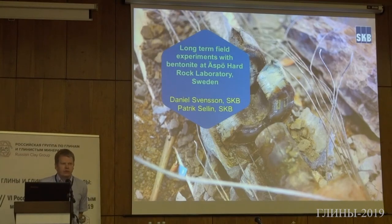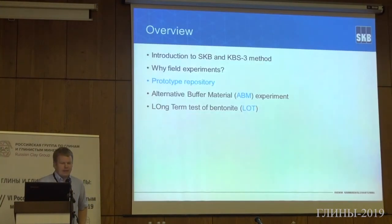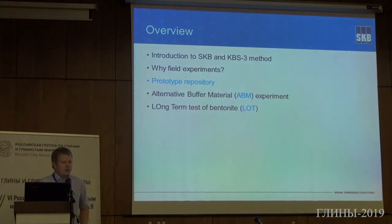Good morning everyone. I would like to thank you for inviting me to this meeting and giving me the opportunity to have this presentation. My name is Oli Stansson and I will present in English, as I don't know any Russian. I will speak a little bit about SKV, the company I work at in Sweden, and about our method for taking care of spent nuclear waste. Then I will continue with field experiments — why we are doing them — and show you some examples, focusing on three experiments which have been in the spotlight and are all a little bit different.